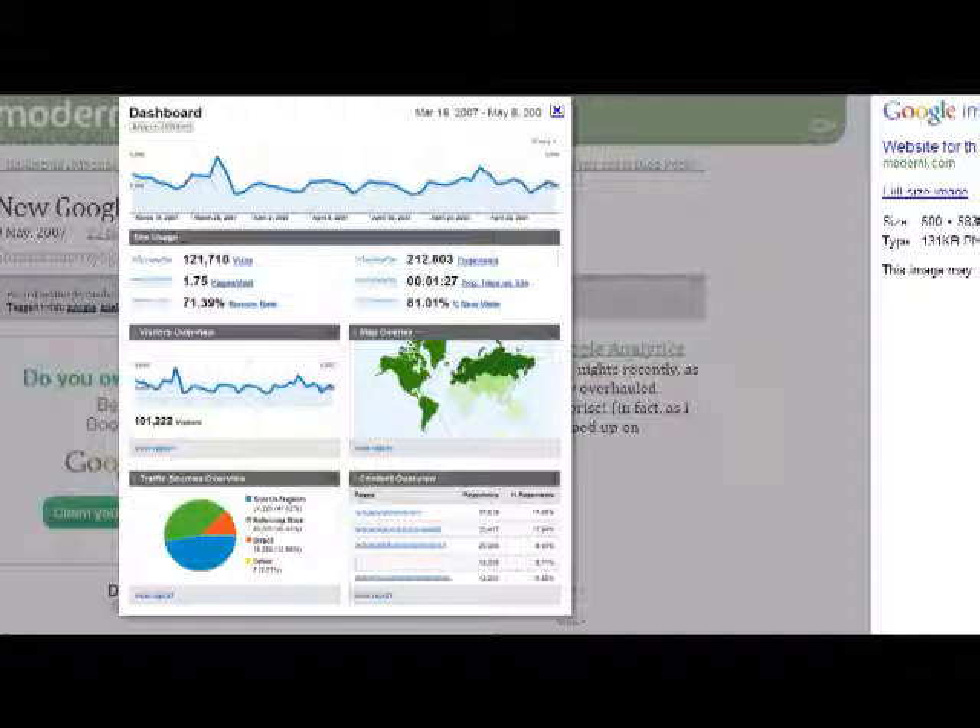Google Analytics will give you pretty much all the information you need regarding your website. It's going to tell you where the people are coming from, which city, what country they're coming from. It's going to tell you how many percentage of people are coming. For this particular example, we're using a website that gets about 121,000 visits, 212,000 page views. The average time for people on that particular site is about a minute and 27 seconds. They're telling you down here traffic sources — how the people are being referred and how they're finding that particular site. People may be finding your website through search engines or they may have a direct link. Maybe you posted a link on Facebook or another website that's referring you, and you can see all that information here.